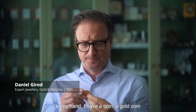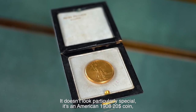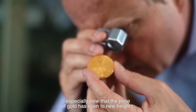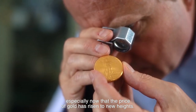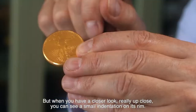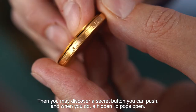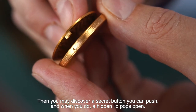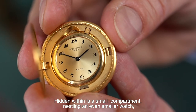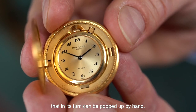In my hand I have a coin, a gold coin. It doesn't look particularly special. It's an American $20 coin, so it could be merely an investor's choice, especially now that the price of gold has risen to new heights. But when you have a closer look, really up close, you can see a small indentation on its rim. Then you may discover a secret button which you can push. And when you do, a hidden lid pops open, and hidden within is a small compartment nestling an even smaller watch that in its turn can be popped up by hand.